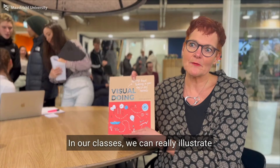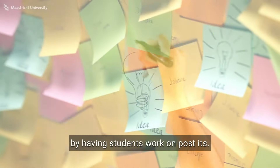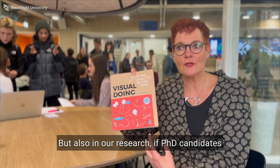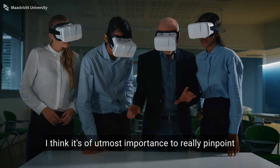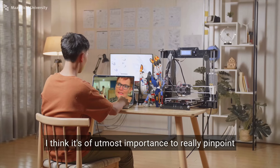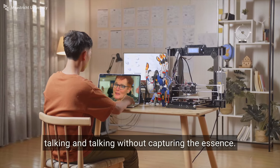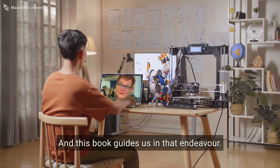In our classes, we can really illustrate important concepts by drawing on a board or by having students work on post-its. But also in our research — if PhD candidates have a meeting with a supervisory team, I think it's utmost important to really pinpoint the main ideas in a visual, rather than talking and talking without capturing the essence. And this book guides us in that endeavor.